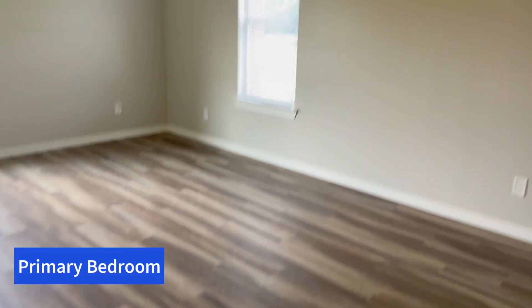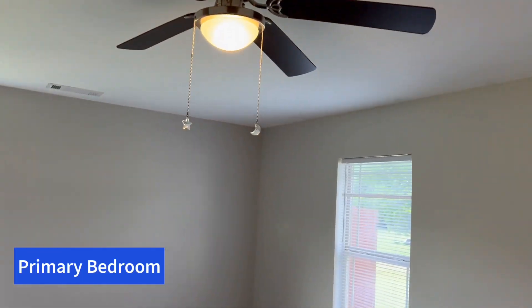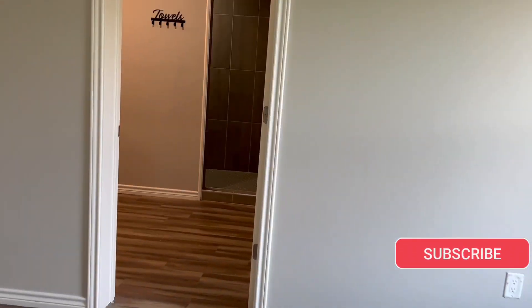Let's check out the master bedroom. The master or primary bedroom is large in size, with a ceiling fan, and it also has beautiful windows allowing natural light to accent this large room. This is a special treat.